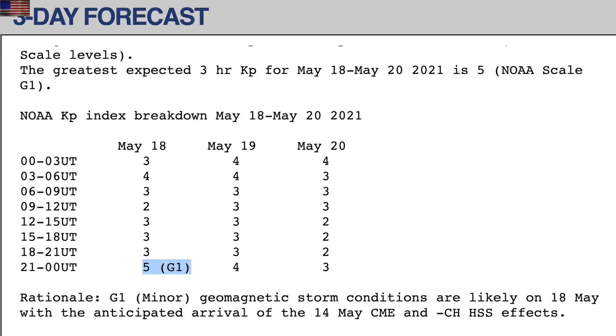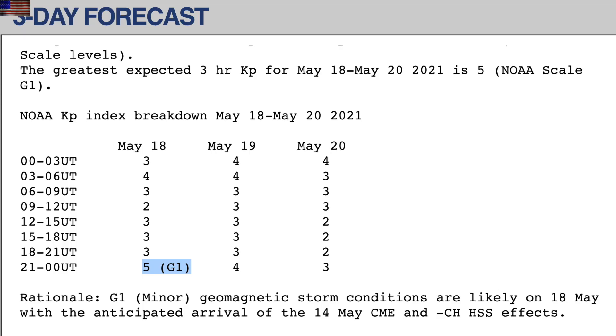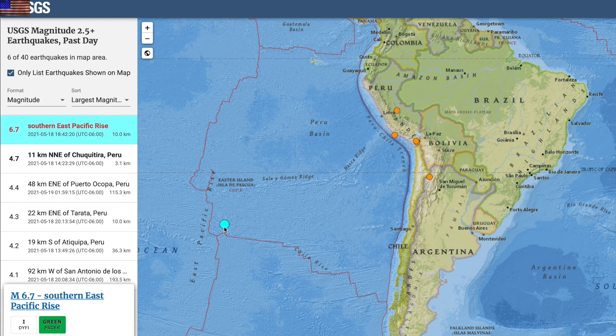I want to show the official space weather forecast for geomagnetic conditions that came out yesterday. They had expected the coronal hole stream to arrive at night and produce a minor geomagnetic storm. The coronal hole stream is late and hasn't arrived yet — it must be weaker than expected. So when it arrives today, it better not produce a stronger geomagnetic storm than was forecast for yesterday.